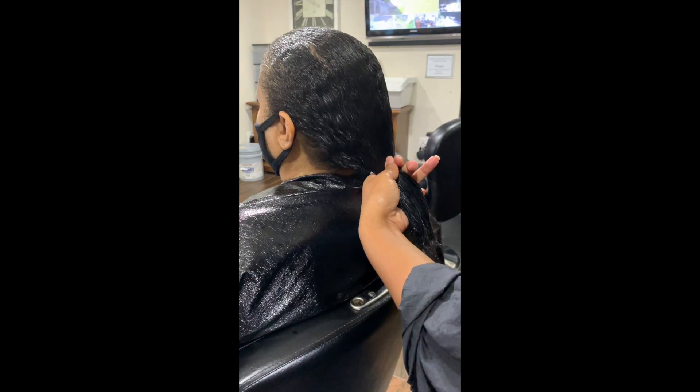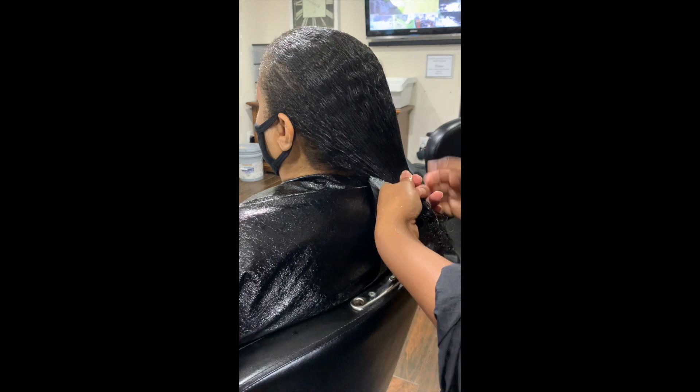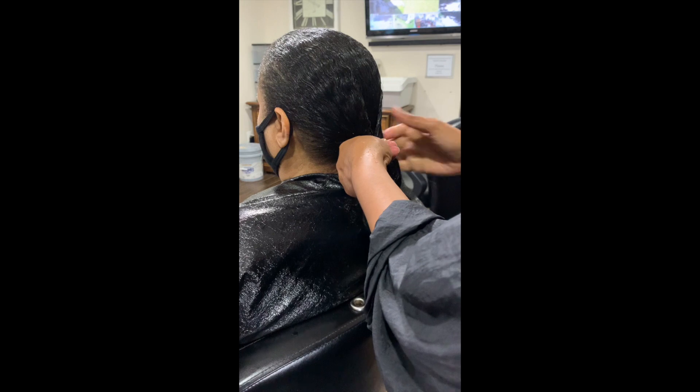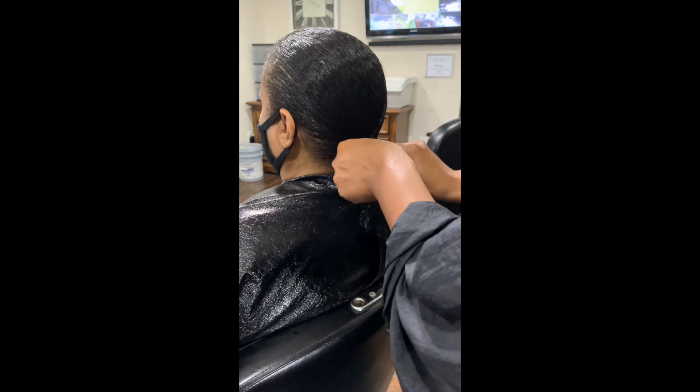Since my customer is not really going anywhere and due to the COVID shutdown, I will braid the bottom portion of her hair and allow her to air dry. This will allow her to be tension and stress-free during the beginning portion of her hair journey.